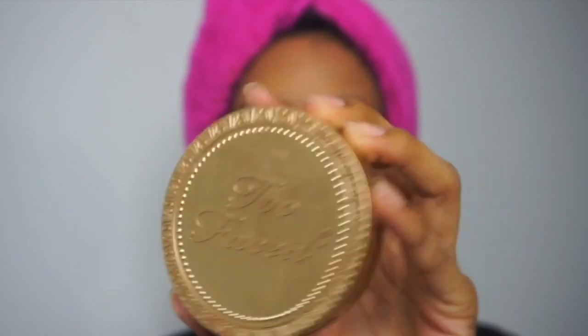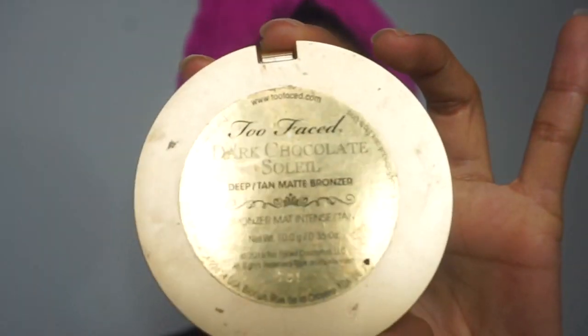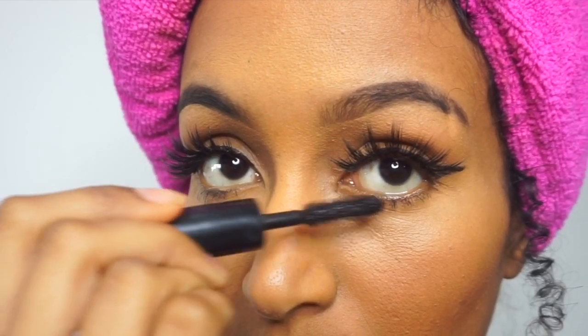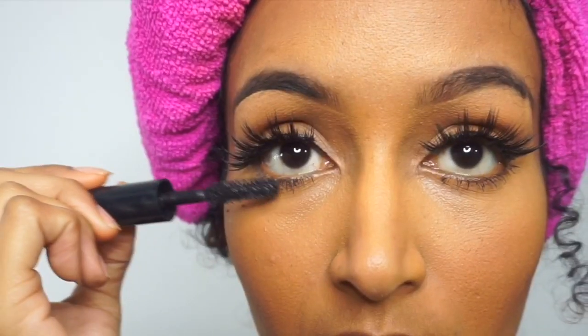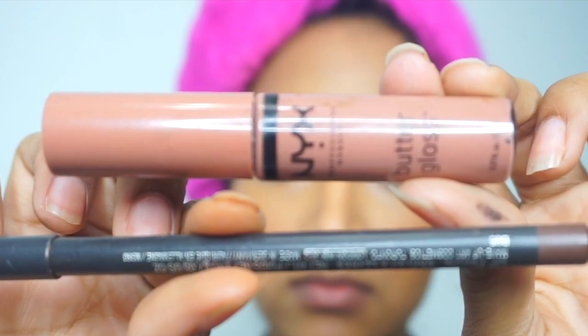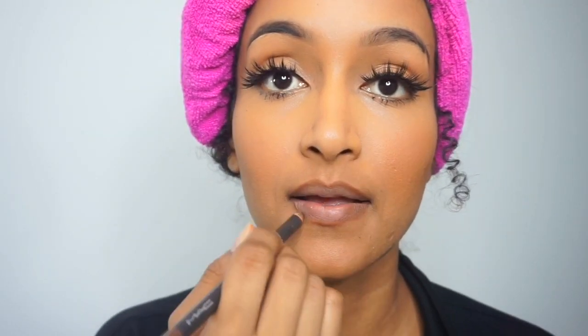Now I'm going in with my favorite bronzer, which is the Too Faced Dark Chocolate Soleil — the best bronzer I've ever used in my life. Now I'm going in with another one of my favorites, the Lancome Monsieur Big mascara. This mascara makes my eyelashes pop so much — it makes me look like I have lashes on sometimes when I really don't. Now I'm going in with my go-to lip combo, which is the MAC lip liner in the shade Cork mixed with the NYX Butter Gloss in the shade Madeline.